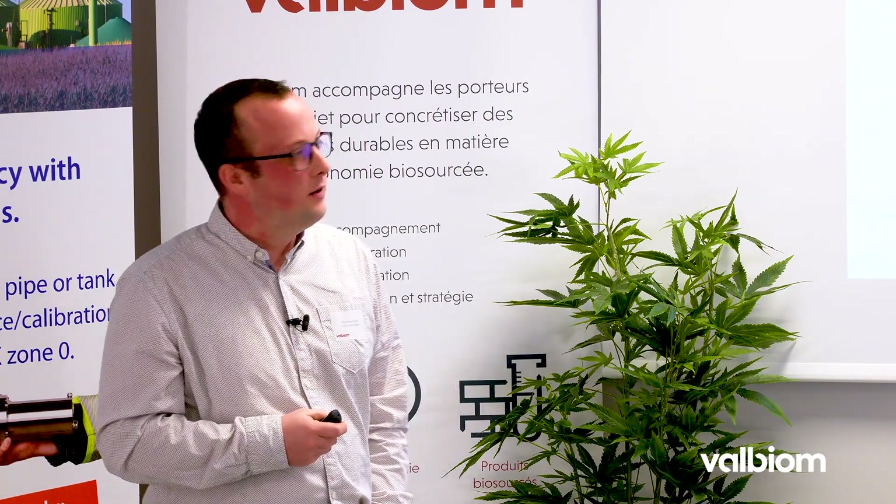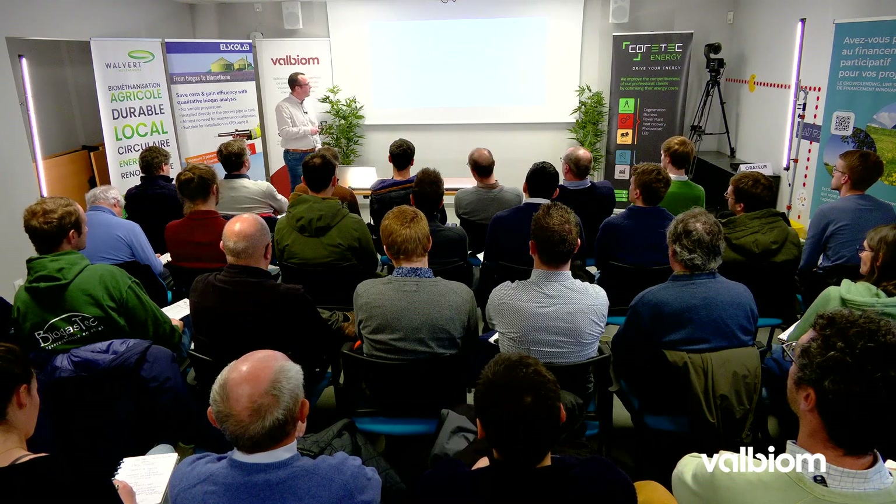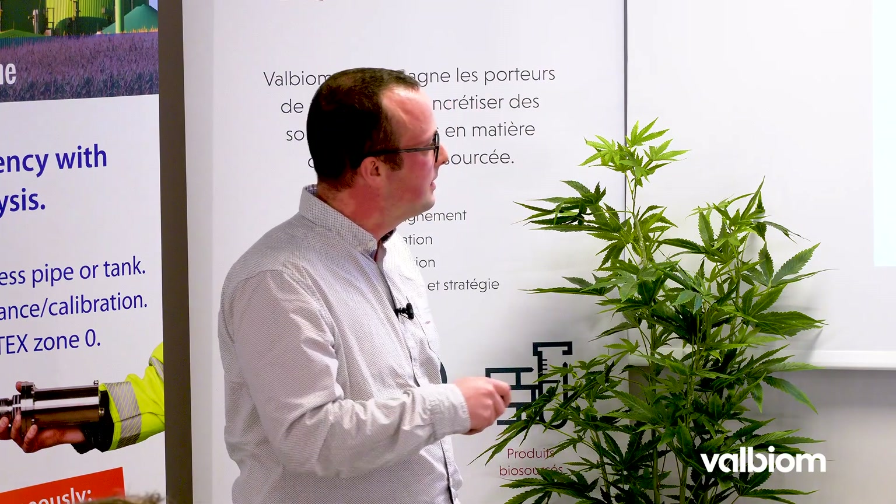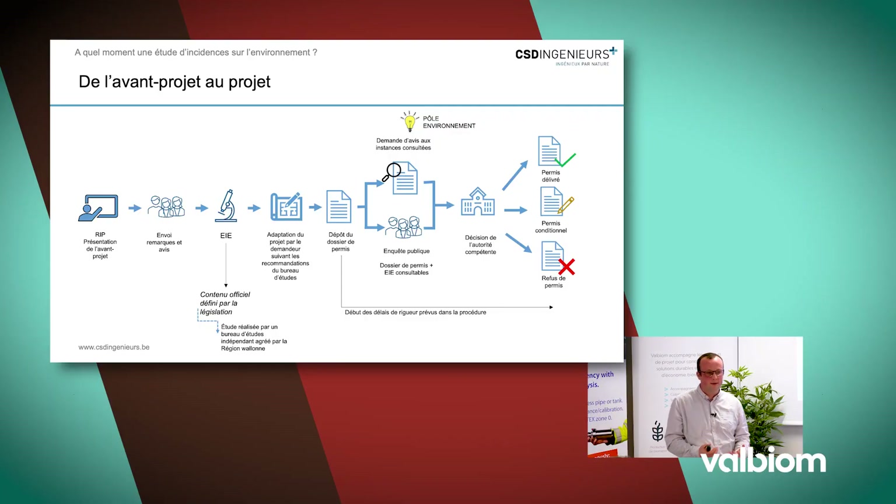Ce n'est pas parce que votre projet ne rentre pas dans l'obligation de réaliser une étude d'incidence qu'il n'y a pas forcément d'évaluation d'incidence. Chaque demande de permis est soumise à une évaluation environnementale qui peut prendre différentes formes, notamment la notice. L'étude d'incidence s'inscrit en amont de la demande de permis et commence souvent par une réunion d'information du public — une soirée organisée dans la commune où tout le monde peut venir prendre des informations et émettre des observations sur votre projet.